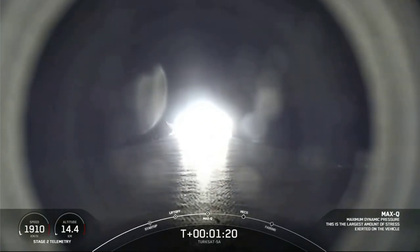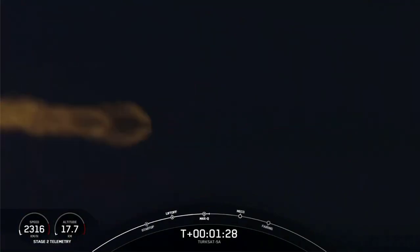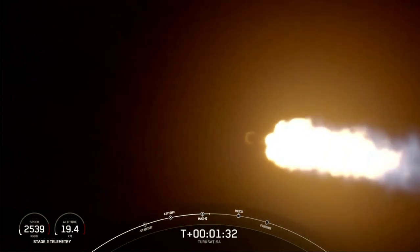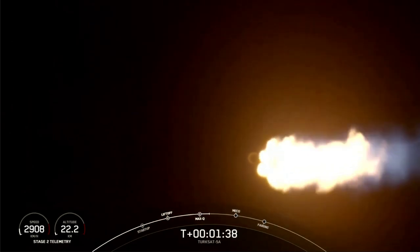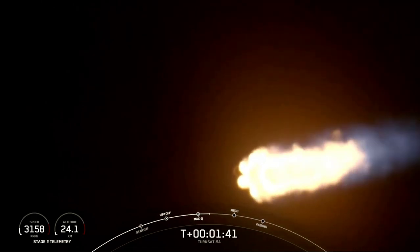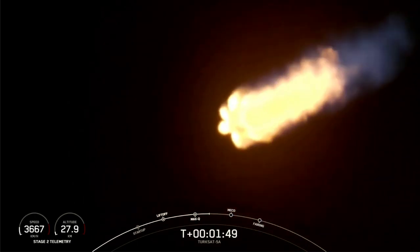Max-Q. We've successfully crossed the Max-Q threshold. Everything is looking good with the first stage's trajectory. Next, we're going to start our MVAC chill. This is going to help us prepare for the next three major events occurring one after another: those nine Merlin 1D engines are going to cut off — that's MECO or main engine cutoff — then the first and second stage will separate, and then the Merlin vacuum engine on the second stage will turn on. That's known as SES-1.